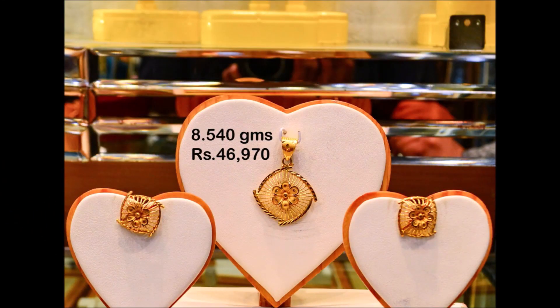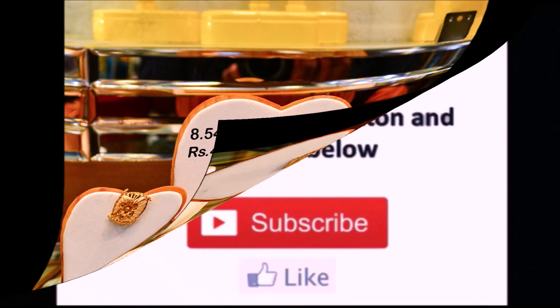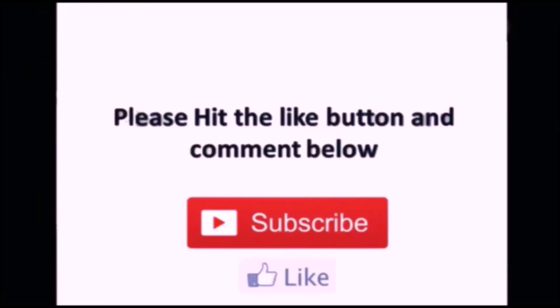Hope you guys enjoyed all the beautiful designs. That's all for this beautiful video. If you like these designs, please like, share, and subscribe. Thanks for watching — will meet you in the next video with latest updates. Thank you so much!